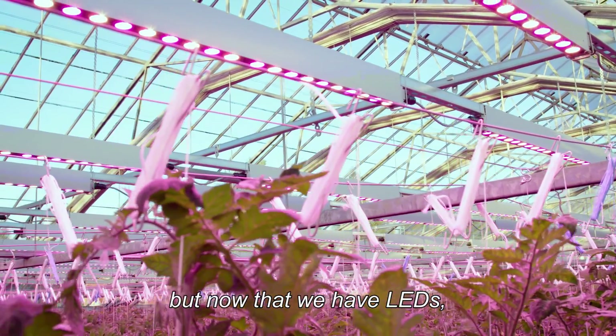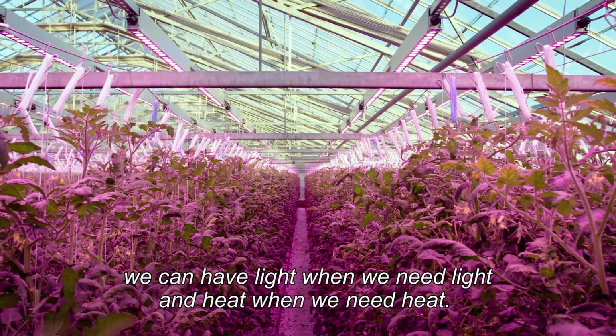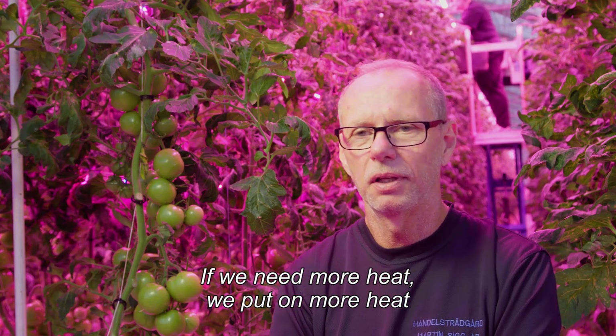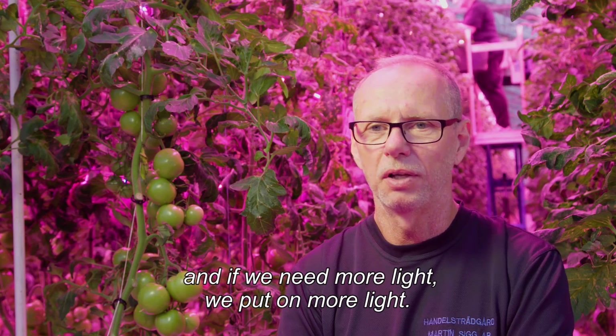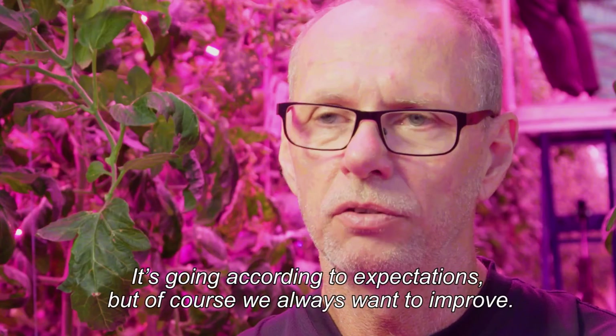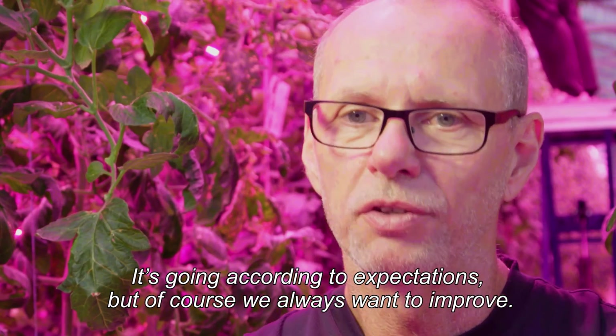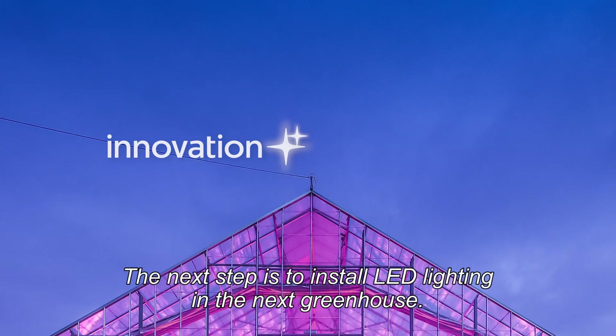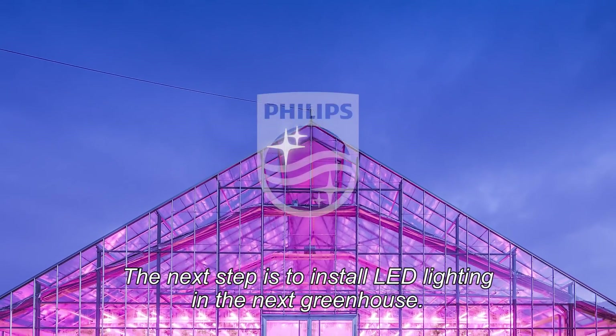But now with LEDs, we can have light when we need the light and heat when we need the heat. If you have more heat, you put on more heat, and if you put on more light, you put on light and you don't get both of them. It's going according to expectations, but of course we always want to improve. The next step is to install it in the next greenhouse.